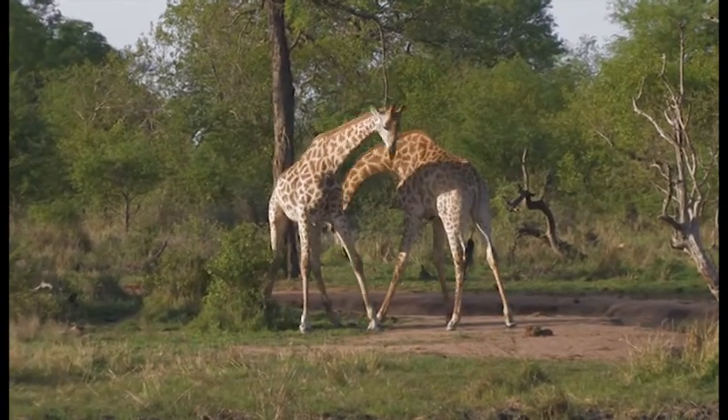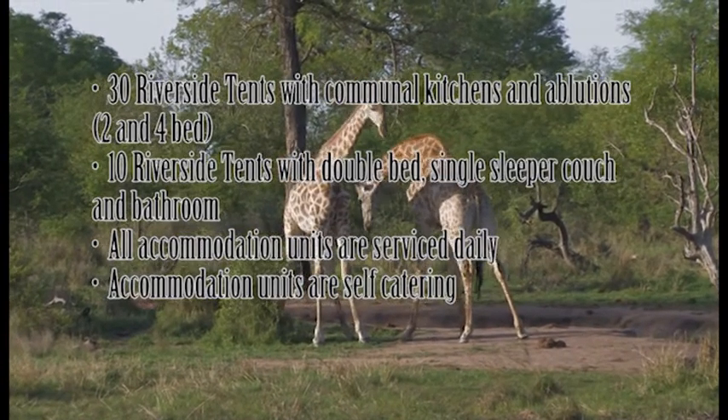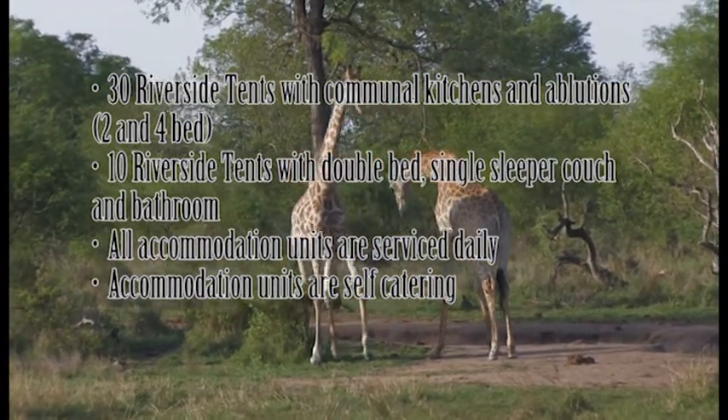30 riverside tents with communal kitchens and ablutions, available in 2 and 4 beds. 10 riverside tents with double bed, single sleeper couch and bathroom.